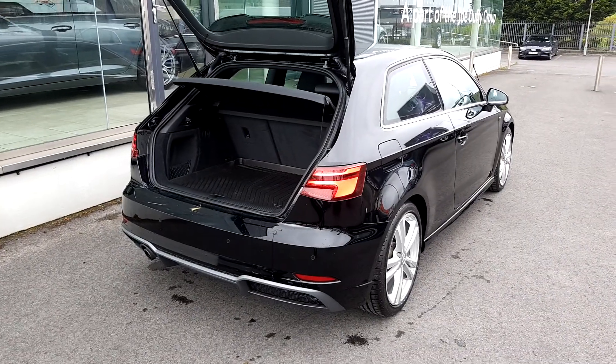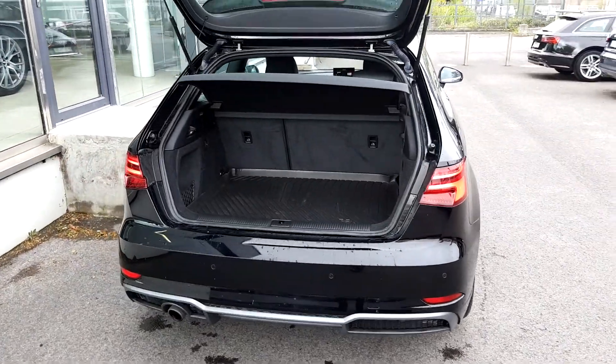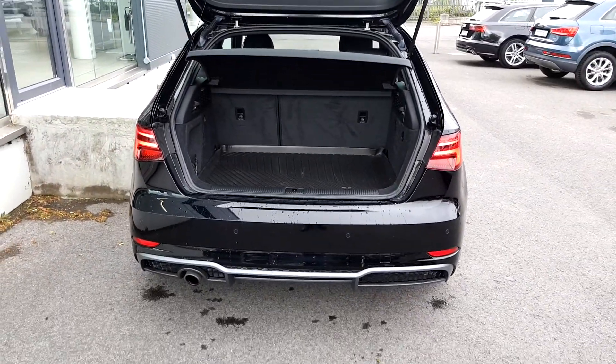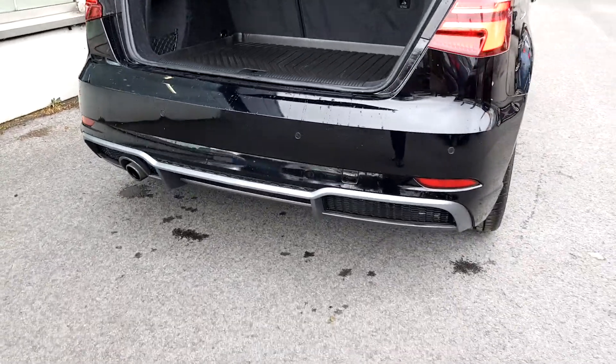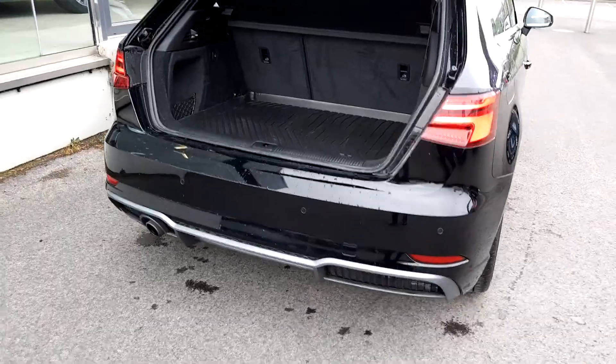Towards the back of the car, we can see this car has little LED lights — I'll show you in a second when I close the boot. Full lights, and on the back you have reversing sensors. You have a lovely rear diffuser, it being the S-Line.